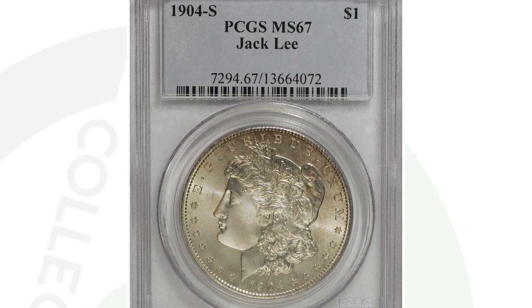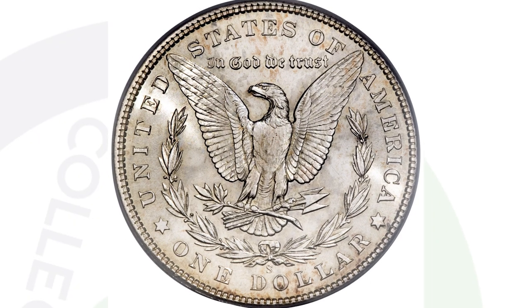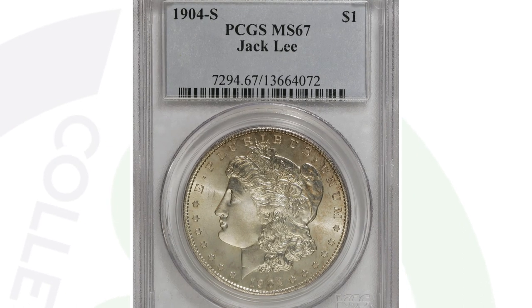Here's a 1904-S mint mark Morgan dollar out of the Jack Lee collection, graded by PCGS at a Mint State 67. This coin sold for $46,000 — you can see that S mint mark on the reverse. Jack Lee was a very famous Morgan dollar collector who had arguably the top Morgan dollar collection in the world. Coins from his collection carry more of a premium than a typical Morgan dollar with the same grade.